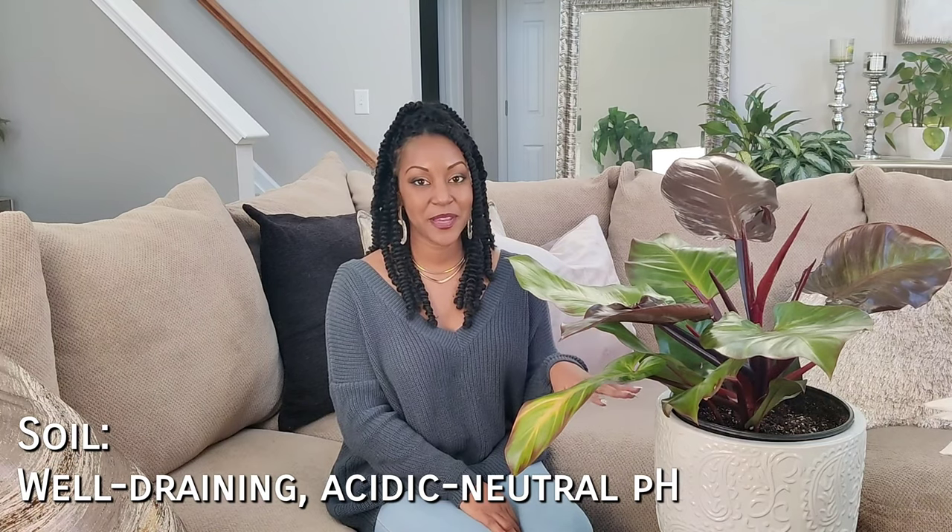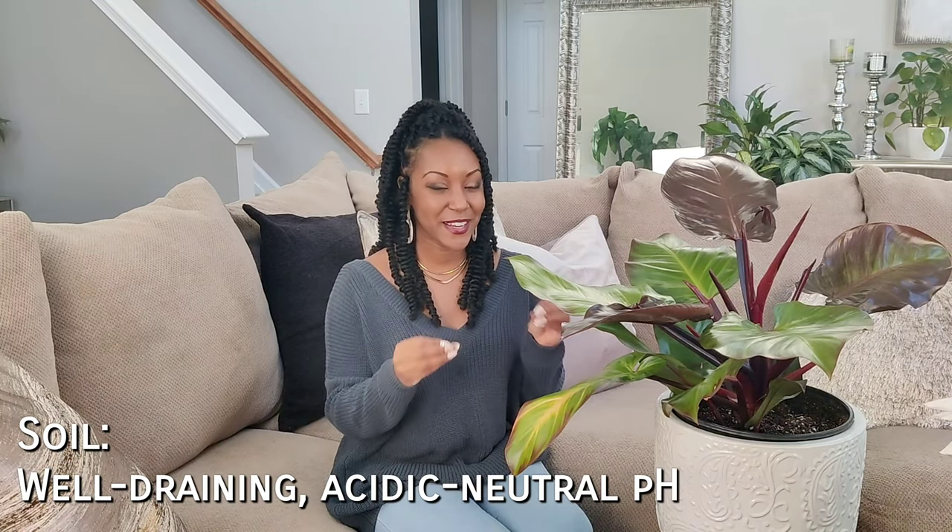That leads me into soil. You'll want to make sure you're using a well-draining soil medium — nothing too heavy or too peaty. Any all-purpose potting soil will be perfectly fine. You can also add in some perlite or pumice to make the soil a little more well-draining. If you're growing this outdoors, they do prefer a more acidic to neutral soil medium.